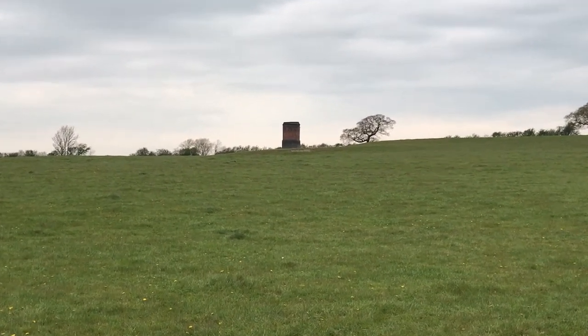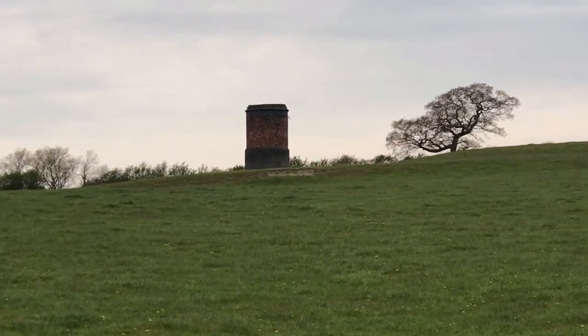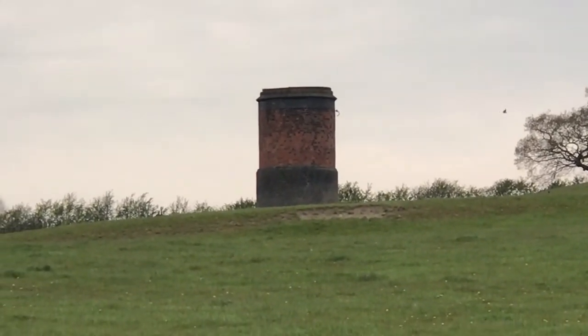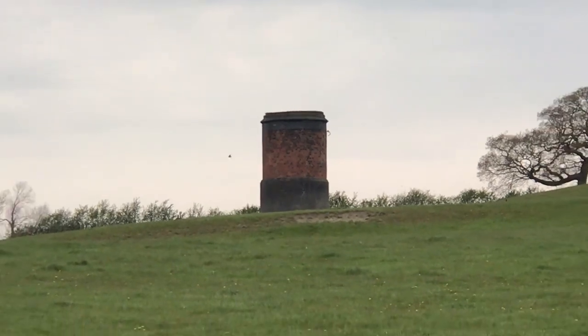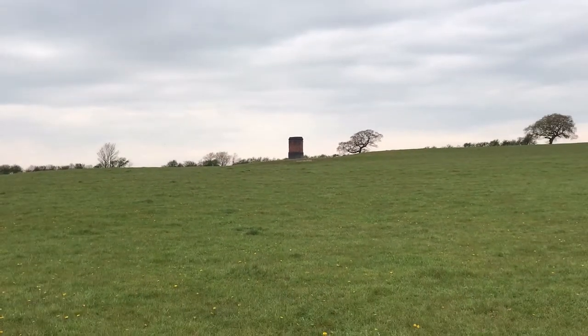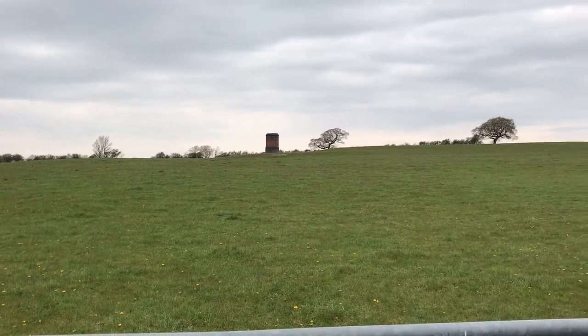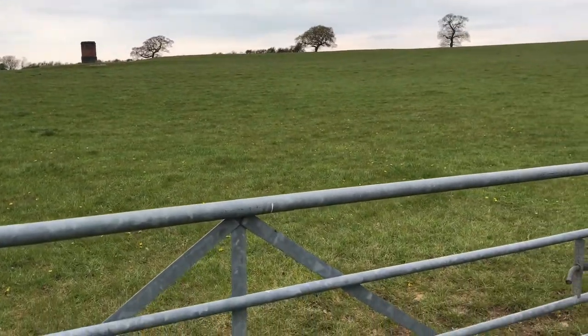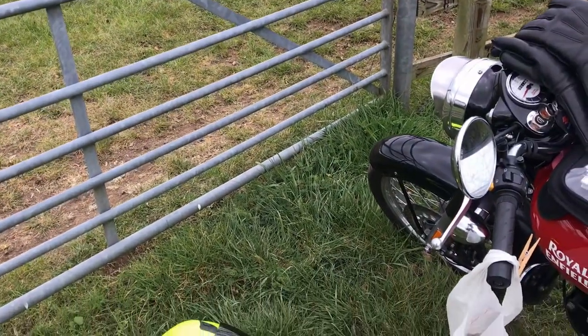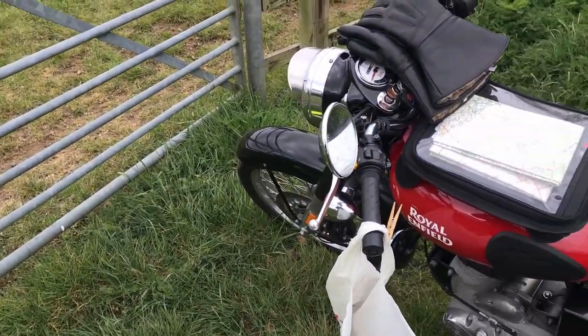There's one of the ventilation shafts from the tunnel, which still serves one of the busiest railway lines in Britain. That's a buzzard you can hear calling — it's sat in a nearby tree. And there's my biker's cafe, complete with sandwiches in the carrier bag and coffee in the flask.